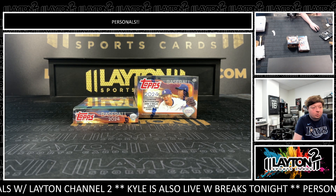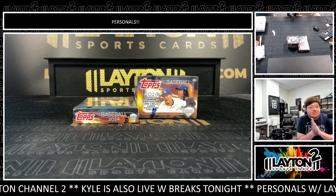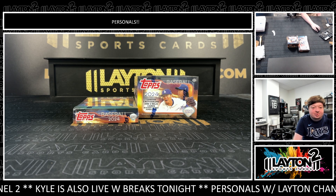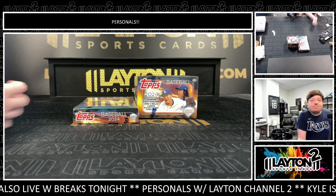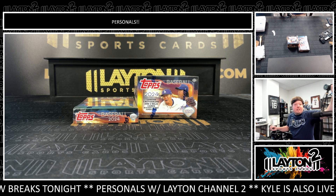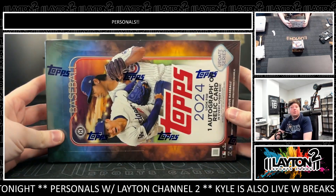Got Jake here, Lane Sports Cards, made personal for Cory G. Cory has one box of 2024 Topps Update Series baseball hobby and then a box of 2024 Topps Update Series baseball jumbo — so a hobby and a jumbo here for you, Cory. Appreciate the order as always. We'll do the hobby first.